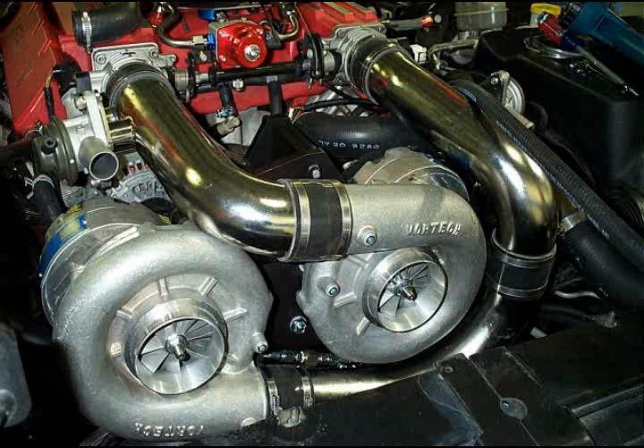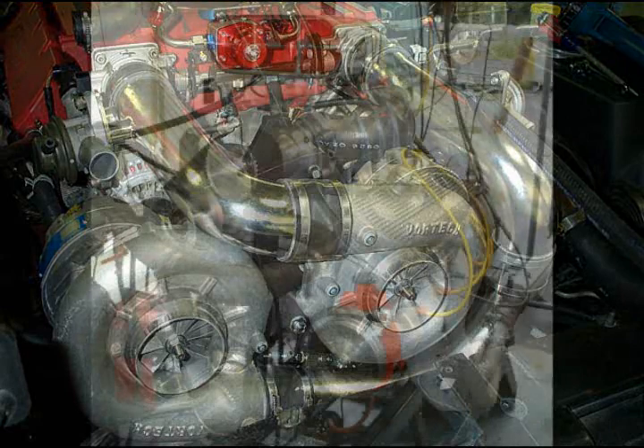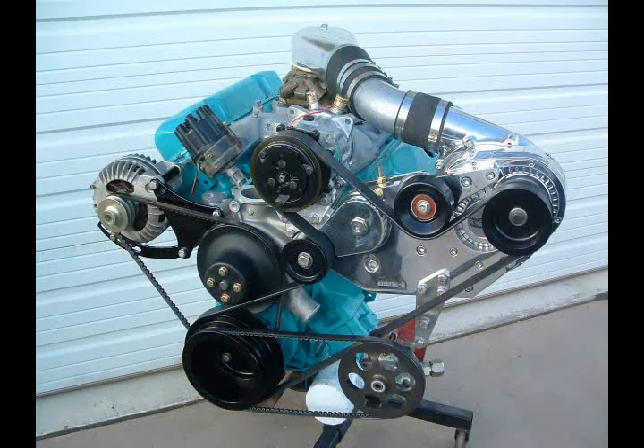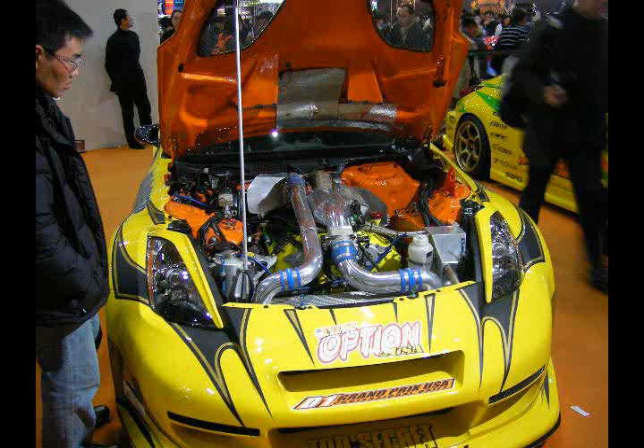Superchargers are much safer to use because they do not run nearly as hot, they do not surge, and while many companies sell very high boost level units, they still do not create as much boost as high performance turbos, therefore engine detonation is much less likely. The main disadvantages to a supercharger are the parasitic effect on the engine. Because superchargers require power from the crank to operate, the engine must give up some of the power made in order to allow more air to be forced in. On many engines, though, this effect is negligible. Superchargers are generally less fuel efficient than turbochargers, mostly because of the parasitic effect.